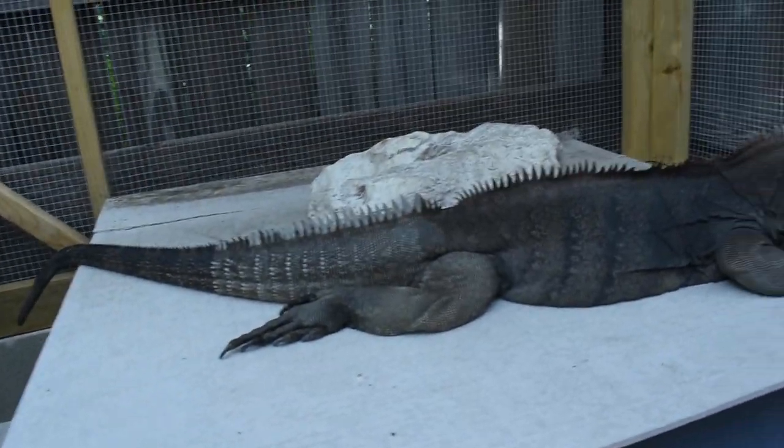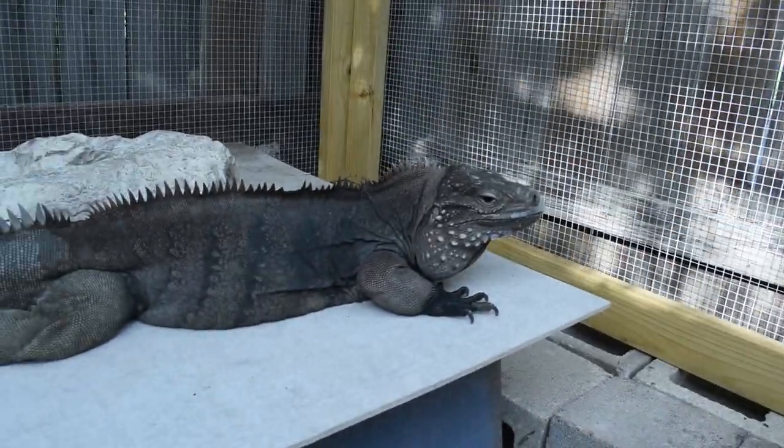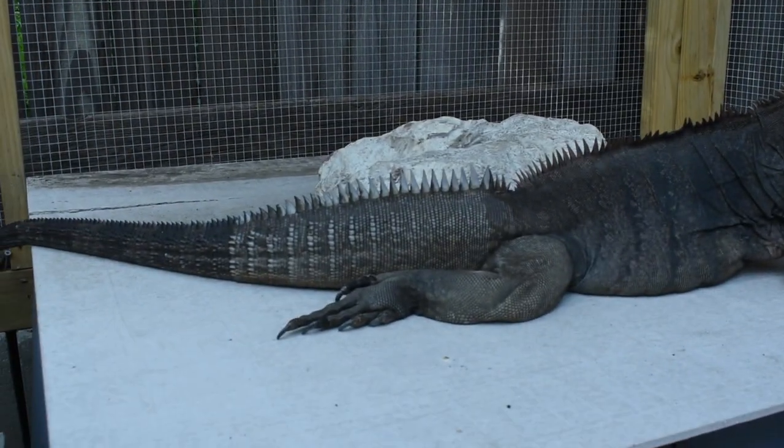How heavy is he? He's probably about 12 pounds — I don't think he's quite 15. He's not fired up right now. When he fires up, he's a lot prettier gray when he's hot. The sun's showing down.